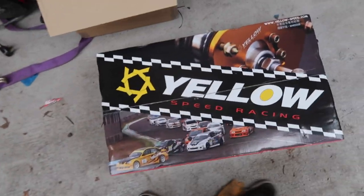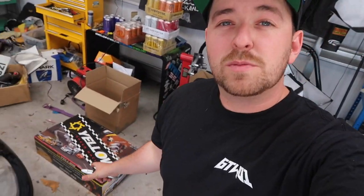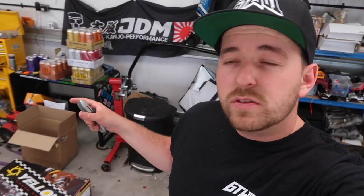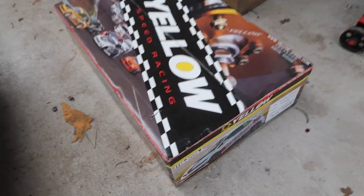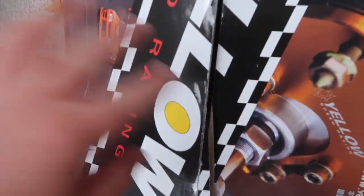Here they are — my Yellow Speed coilovers for the MX-5. The MX-5 has two broken springs on this side, so it needed coilovers before we can get it MOT'd anyway. I spoke to Yellow Speed Europe — we are one of their dealers now, part of their network — and they said they want to help out with the build. I'm super pumped on that, so thank you Yellow Speed for sorting me out so fast. If anybody's interested in some Yellow Speed coilovers, drop us a message. Their range is massive, so let's open them up and check them out.